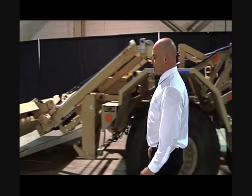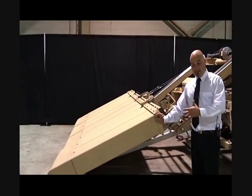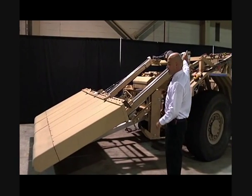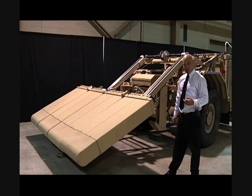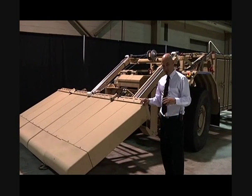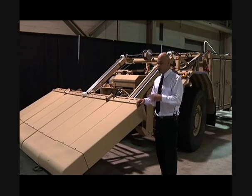The ground penetrating radar can detect objects up to four foot in depth. The problem with this kit is that the visibility from the driver — you can't see up there — it can't see the end of these panels. So they have problems with hitting structures, other vehicles, or objects in the ground that are sticking up.